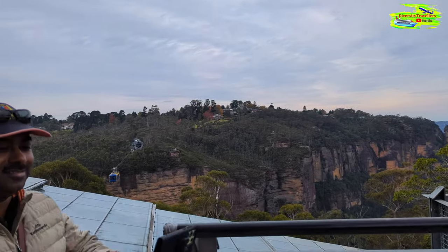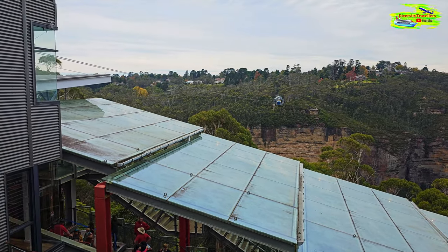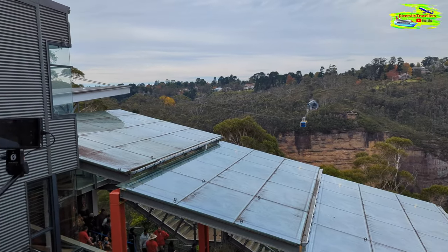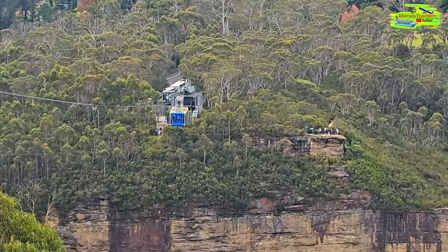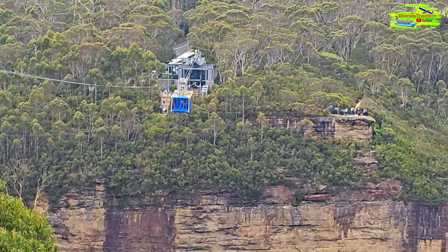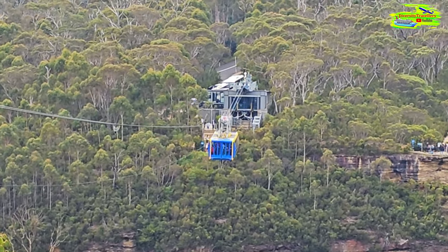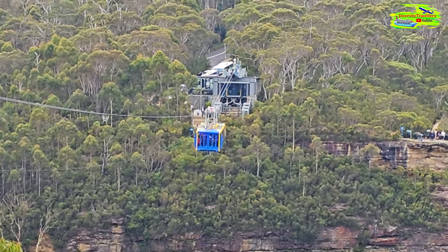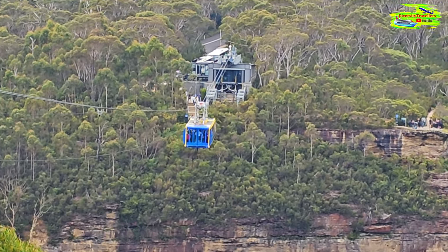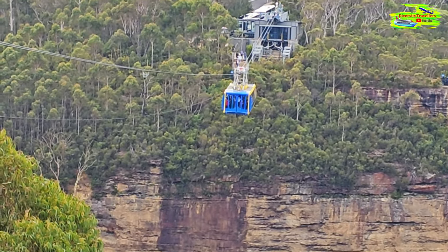Look at the view! And that's the skyway - it leaves every 10 minutes and is coming towards this main Scenic World station from the second station. You can see how wonderful this is. This is the new edition and it has a capacity of around 84 people - what a magnificent ropeway!